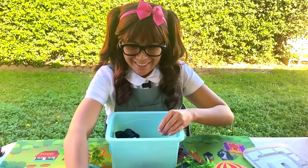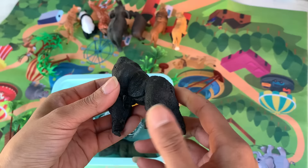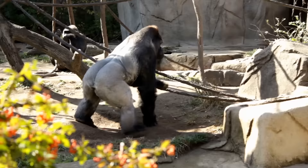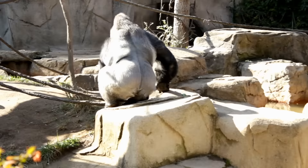And then we have a gorilla! Gorilla! Nice! Gorillas are intelligent animals. They have hands and feet like humans, including thumbs and big toes. Their arms are longer than their legs.